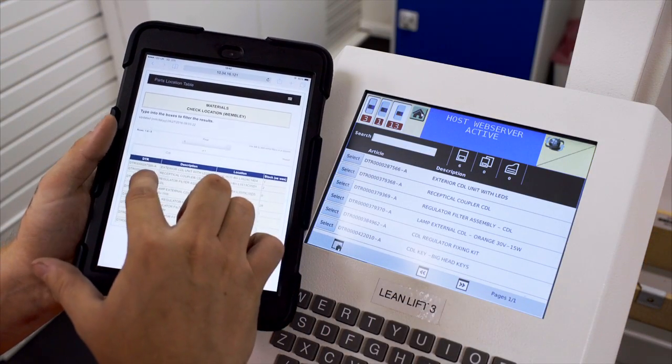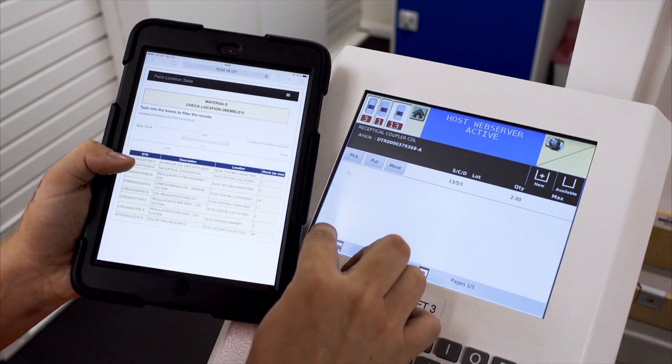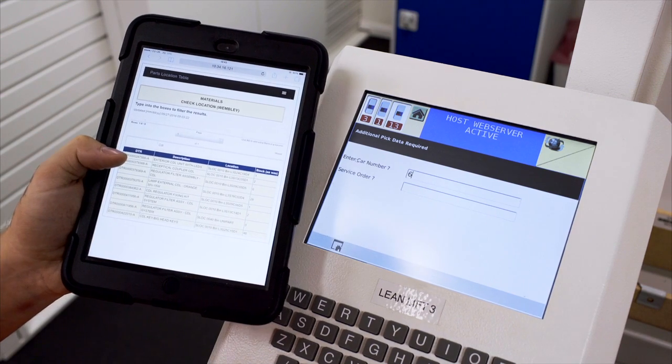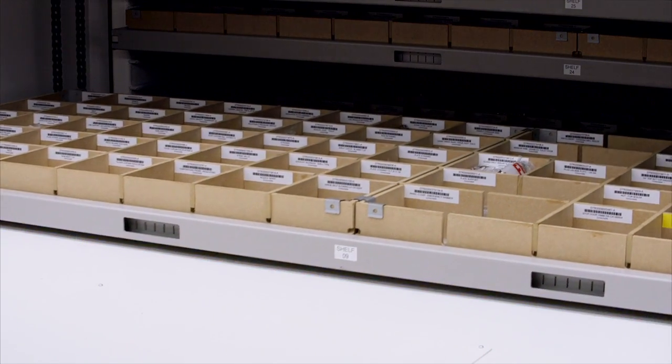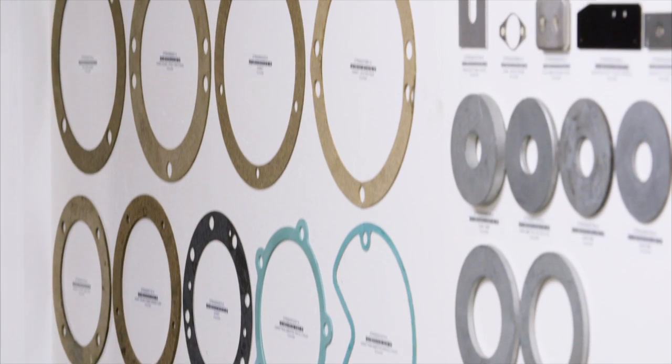The intelligent link between the Hänel leanlifts and the Alstom ERP systems boosts employee productivity. Items are picked according to specified train numbers, and order tracking is possible using batch numbers and serial numbers.